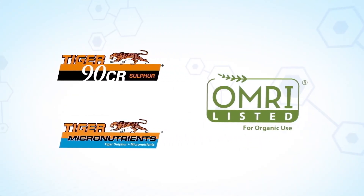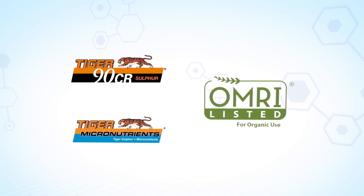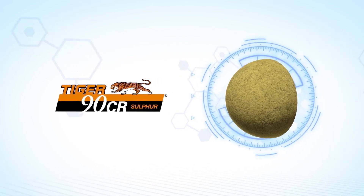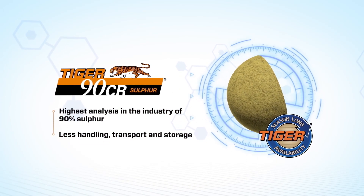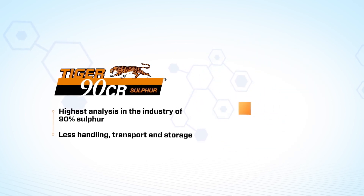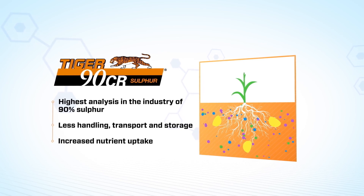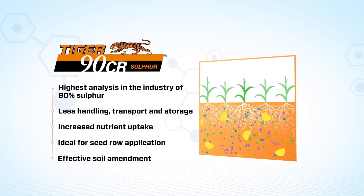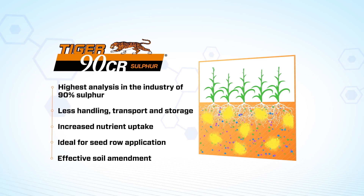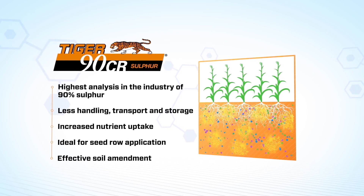Both Tiger90CR and Tiger Micronutrients are OMRI listed, which makes them perfect for both conventional and organic cropping systems. Tiger90CR is an industry-leading, high-analysis premium sulfur fertilizer that delivers quick dispersal and rapid sulfur oxidation, increasing nitrogen utilization and improving phosphate and micronutrient uptake for higher yields. Tiger90CR is safe to handle and blends efficiently. It is an effective soil amendment to help correct soil pH levels, and its low salt index makes Tiger90CR safe for use near seed.